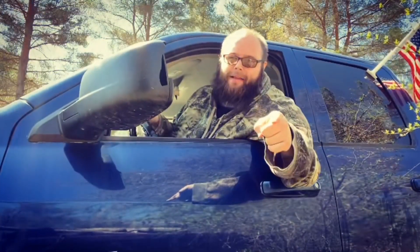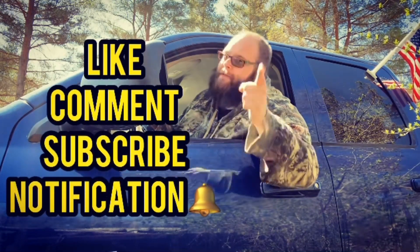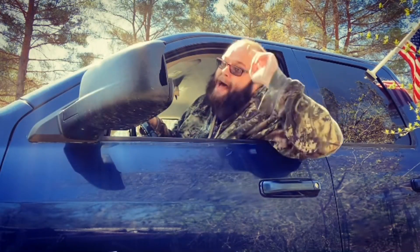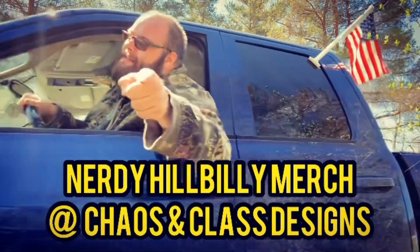Hey, if y'all like this video, don't forget to like, comment, and subscribe, and hit the notification bell if you want to see any new Nerdy Hillbilly videos. And I will see y'all later. Bye! And don't forget to get your Nerdy Hillbilly merch at Chaos and Class Designs!